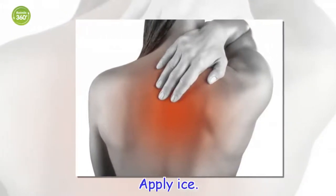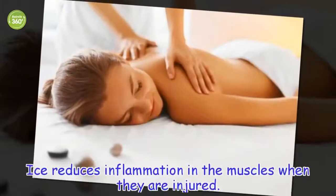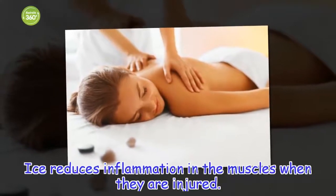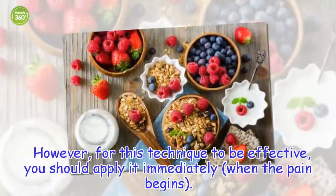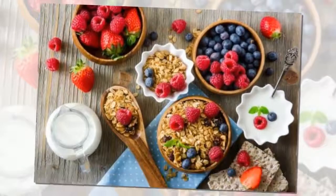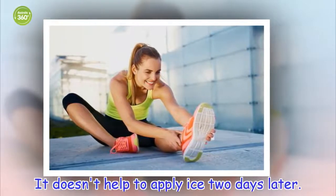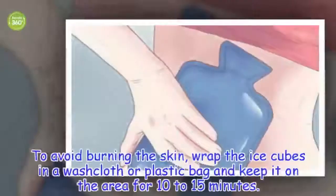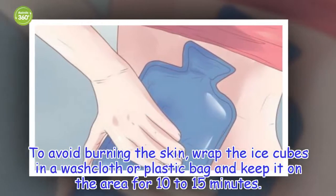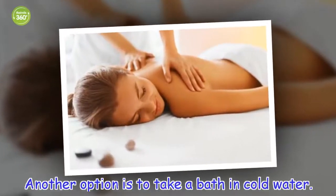Apply ice. Ice reduces inflammation in the muscles when they are injured. However, for this technique to be effective, you should apply it immediately when the pain begins. It doesn't help to apply ice two days later. To avoid burning the skin, wrap the ice cubes in a washcloth or plastic bag and keep it on the area for 10 to 15 minutes. Another option is to take a bath in cold water.